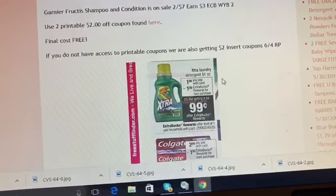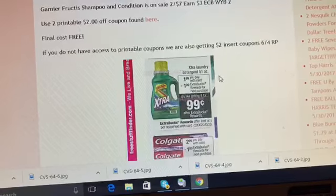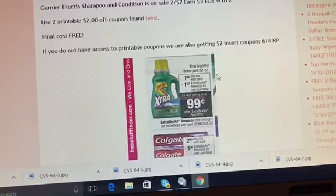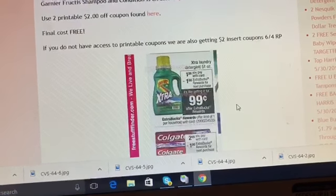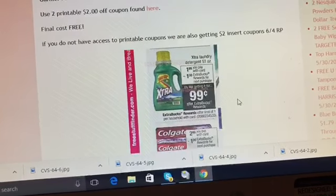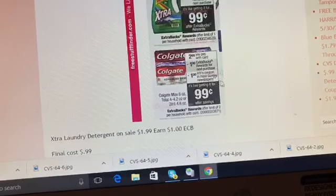The next deal is on Extra laundry detergent. The printable dollar off coupon may not be available right now, but check back on coupons.com on Sunday to see if it becomes available. They are on sale for a dollar ninety-nine and you'll get a one dollar Extra Care Buck when you buy one, so the final cost is ninety-nine cents.